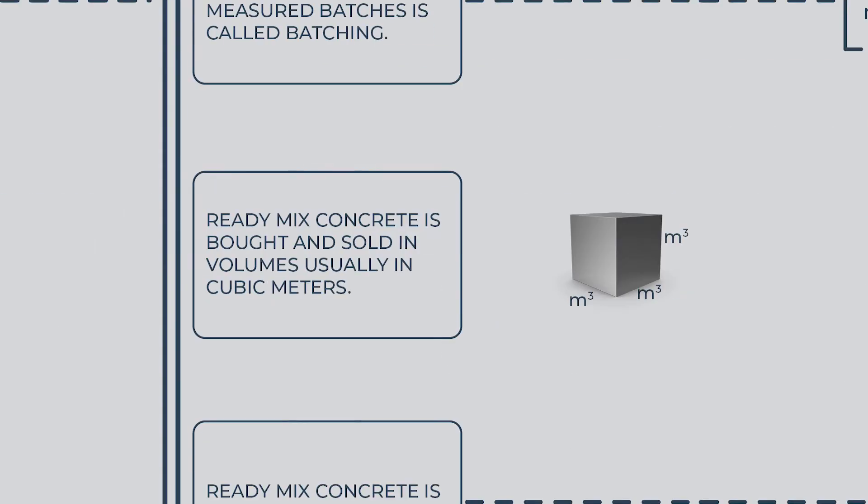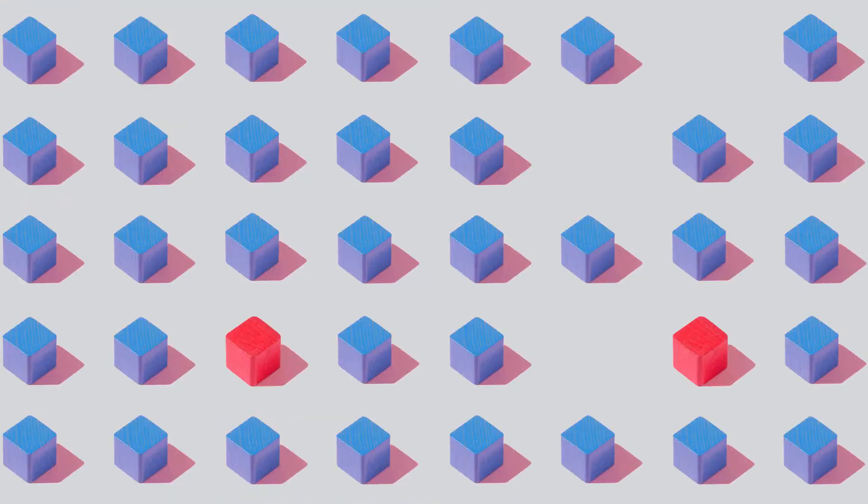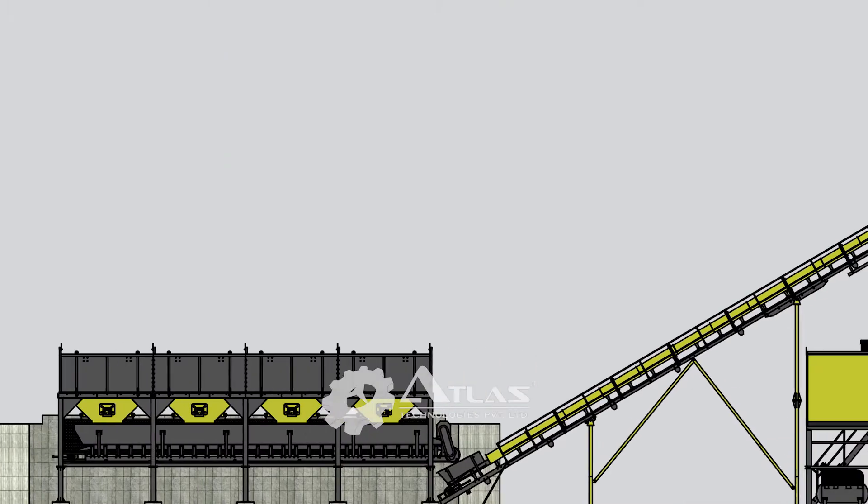Ready-mix concrete is bought and sold in volumes, usually in cubic meters. The more the cubic meters, the higher the capacity of the batching plant.